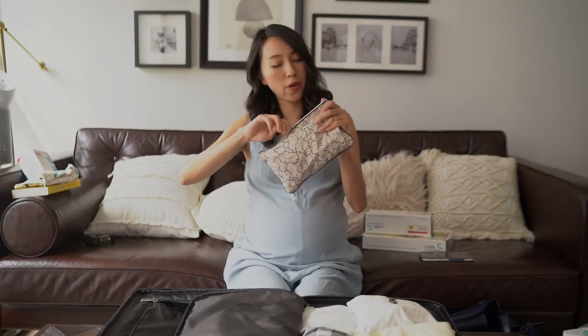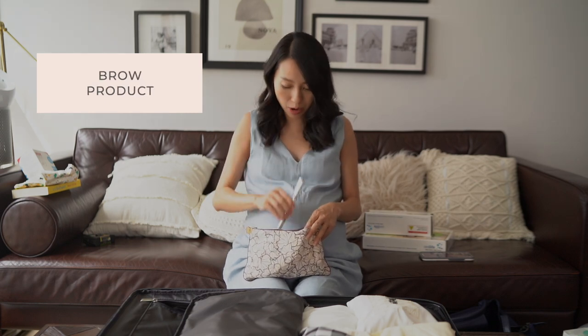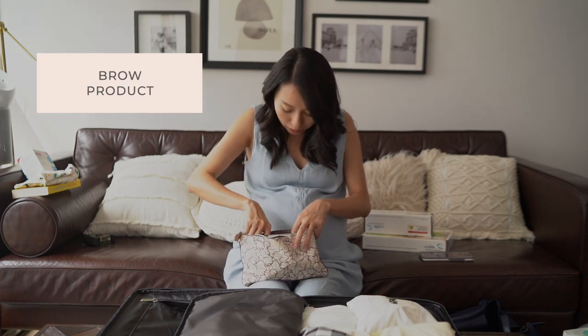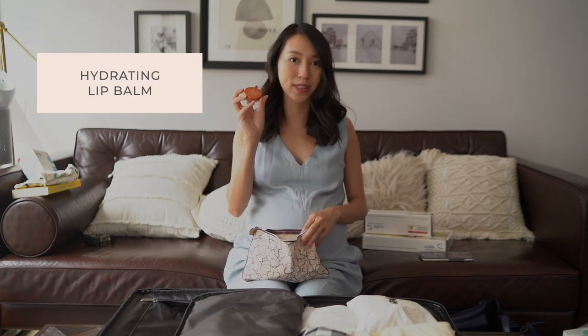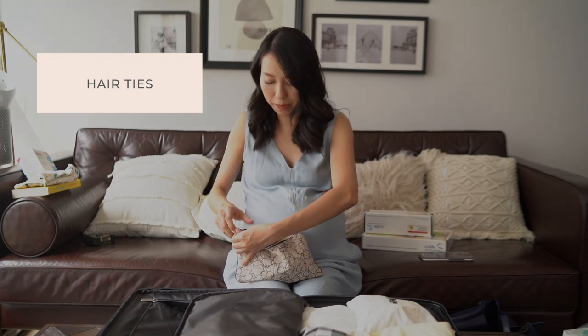I also have a small makeup bag with basic makeup: foundation, something for my brows, and a hydrating lip balm — because your lips can get really dry with the air conditioning. I've also packed some hair ties in with my makeup.